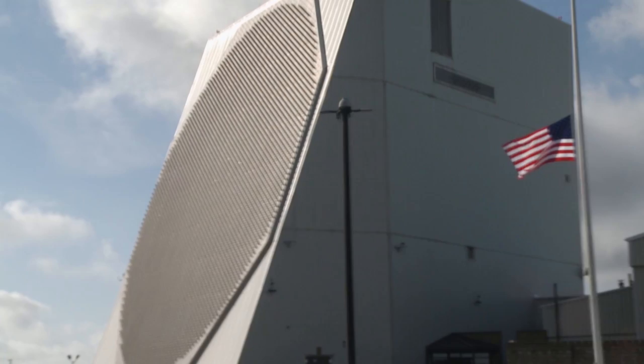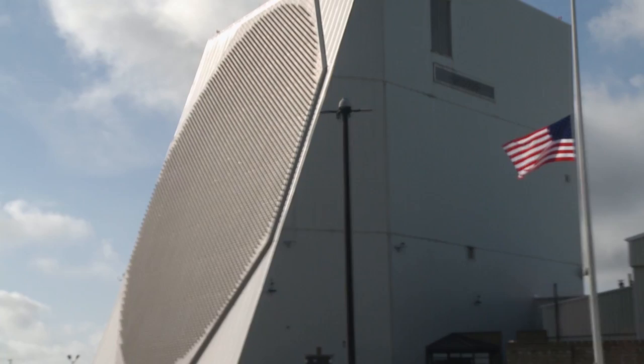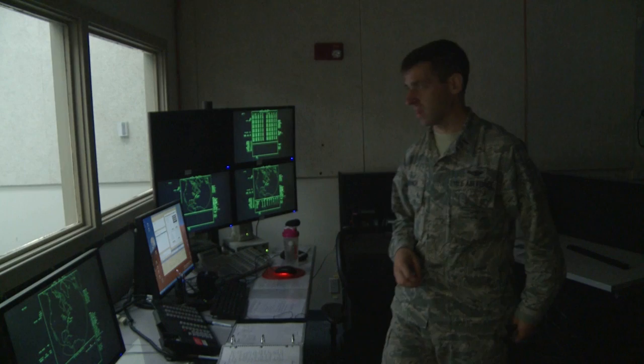Our job here is to detect missiles launched out of the Eastern Range of North America. And secondly, space surveillance — tracking objects in space.